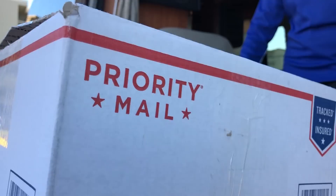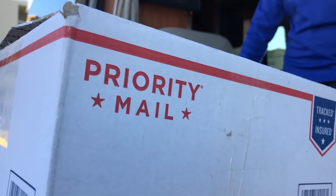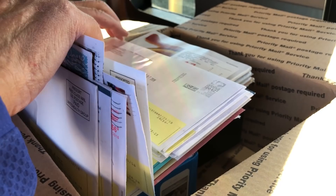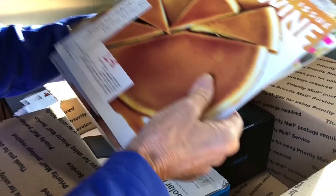We can also have the mail packaged up and sent to us wherever we happen to be. It arrives by priority US mail. We use this for the important stuff — bills, checks, letters, our favorite magazines, boxes that arrived in the mail. We do that once a month or so, and the cost has ranged from five to seven dollars.